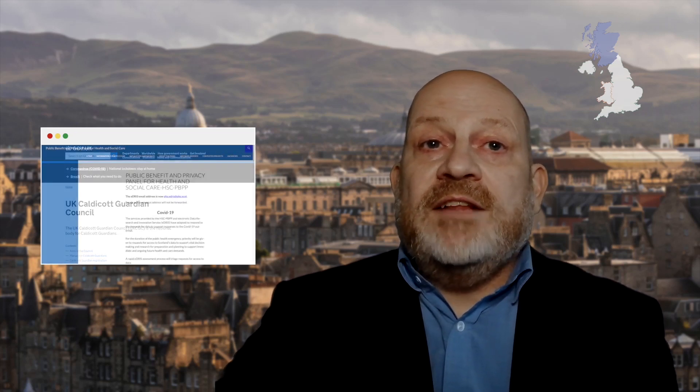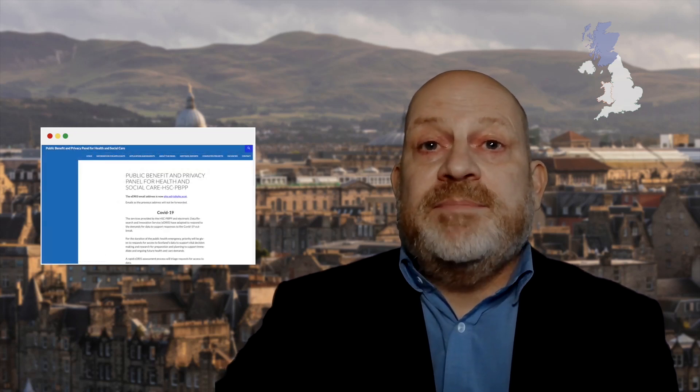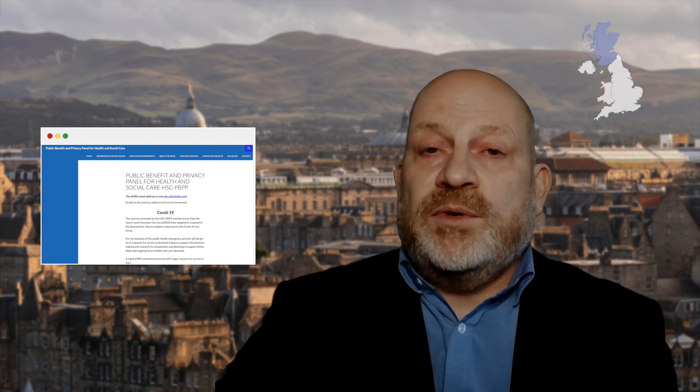In Scotland, accessing confidential patient information without consent for research needs approval from the relevant bodies. This is a Caldecott Guardian for information from one Health Board, and the Health and Social Care Public Benefit and Privacy Panel for information from more than one Health Board. In Northern Ireland, a good place to start is the Honest Broker Service.